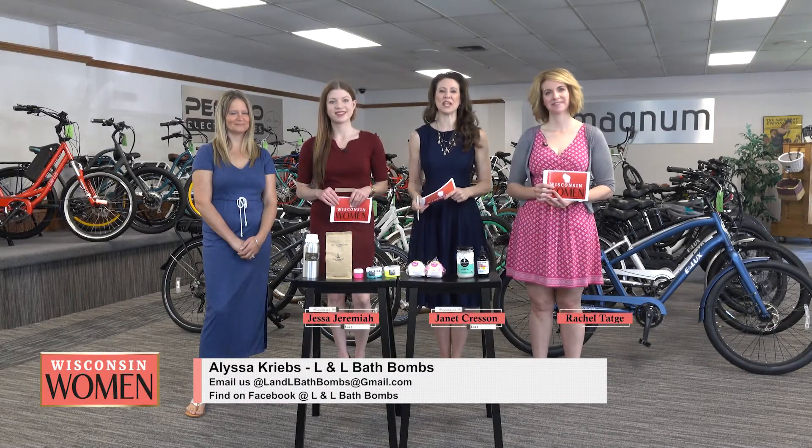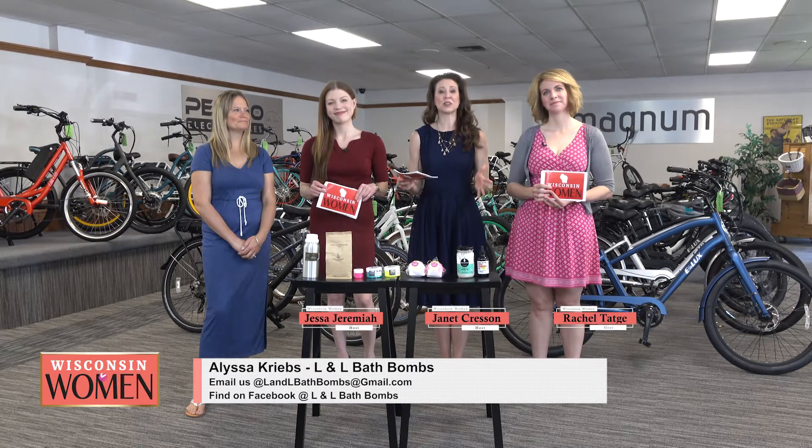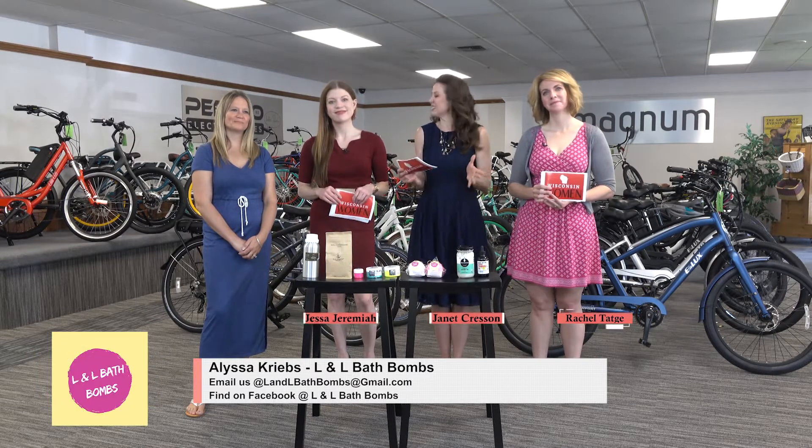Welcome back, you're watching Wisconsin Women. We're meeting with all of our guests today at Crazy Lenny's e-bikes, that's on O'Donnell Road, west side of Madison. Stick with us — we're going to learn more about e-bikes; 'tis the season to get outside.